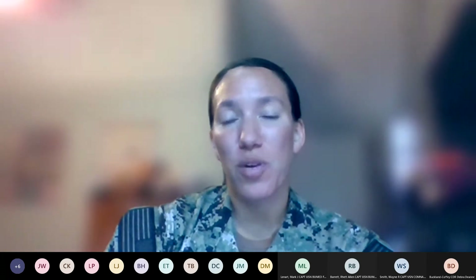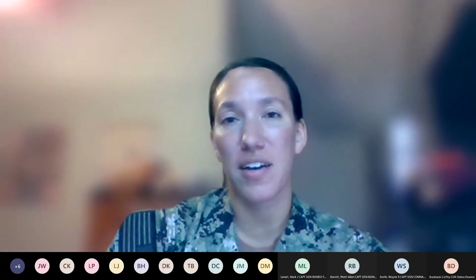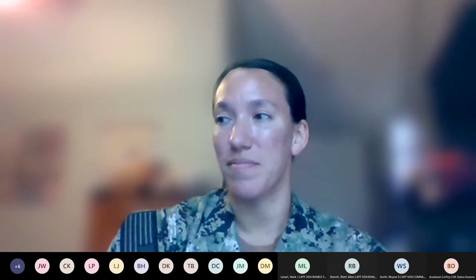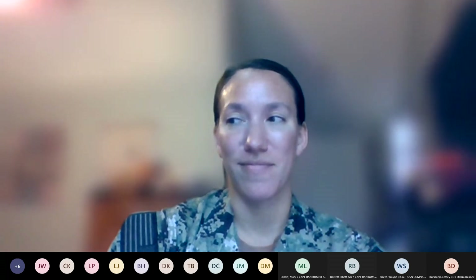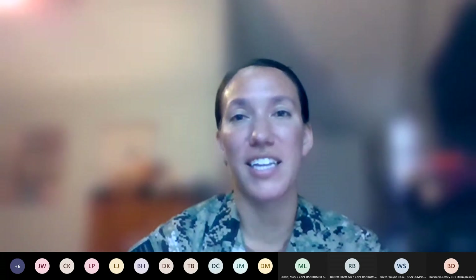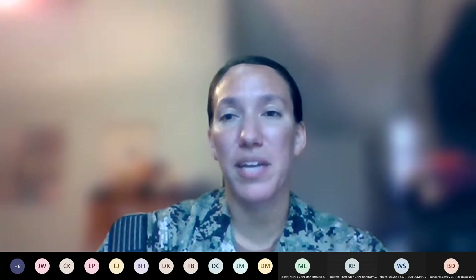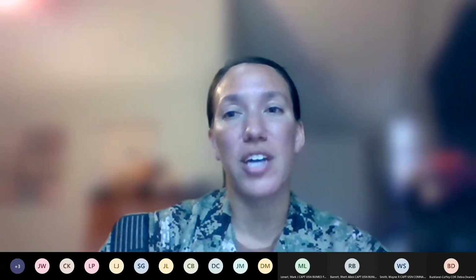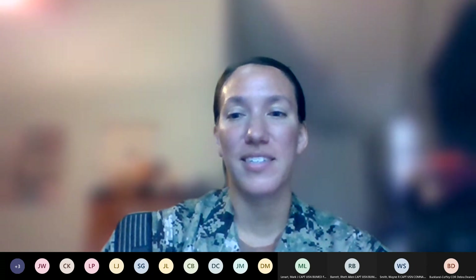Not hearing anything else or seeing anything in the chat. This concludes our discussion of the OMO process and applications. Please go to SharePoint for more information, reach out if you have any questions, and thank you all for joining today.